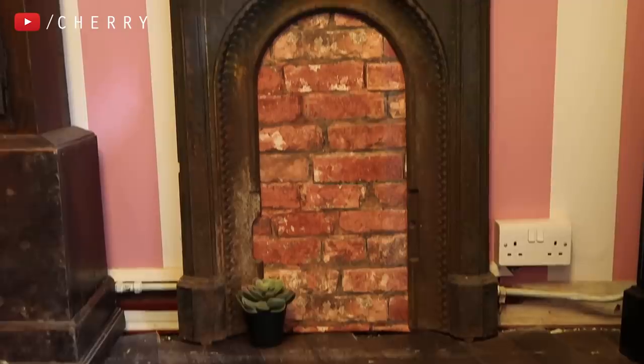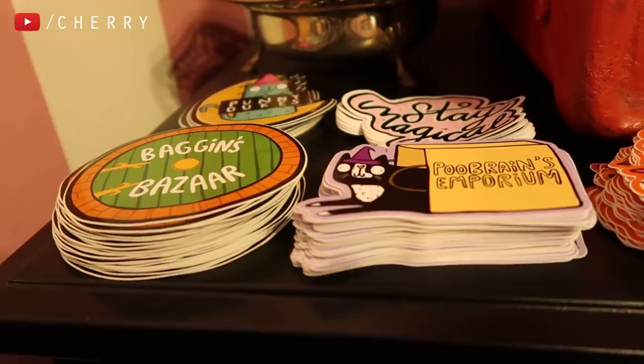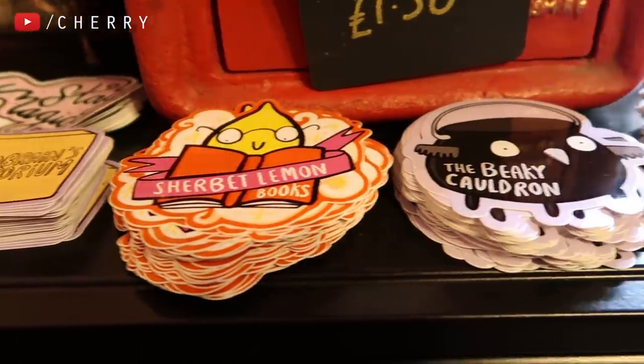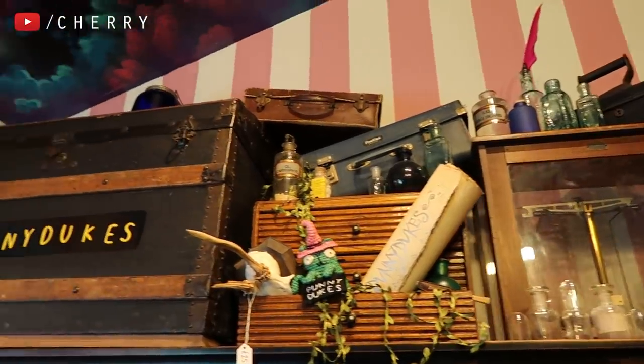What would a magical shop be without wands? Punnydukes does actually sell them and they have some lovely handcrafted wooden wands to choose from. They sell a lot of stickers as well, which I'm a big fan of. I like to put my stickers on my guitars — and just look at all those beautiful suitcases. I live for that kind of stuff.